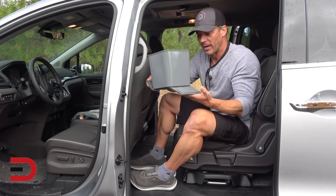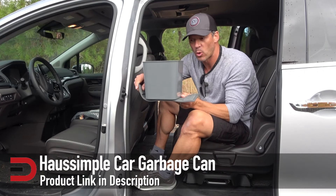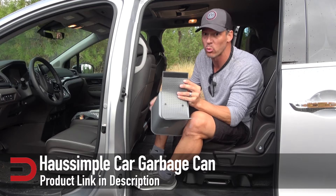I have the perfect accessory for you — an in-vehicle trash can that holds a lot of stuff and fits conveniently in the back of your car or truck, and it's got some special features that you really are going to appreciate.